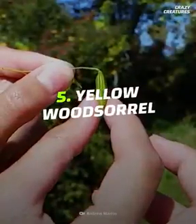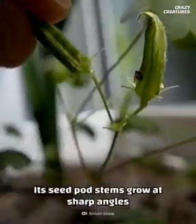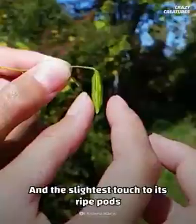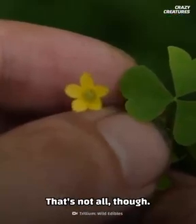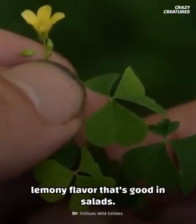Making it into the top five is the yellow wood sorrel. Its seed pod stems grow at sharp angles to the rest of the plant, and the slightest touch to its ripe pods makes it shoot its seeds. That's not all, though — yellow wood sorrel has a tart, lemony flavor that's good in salads. Yum!